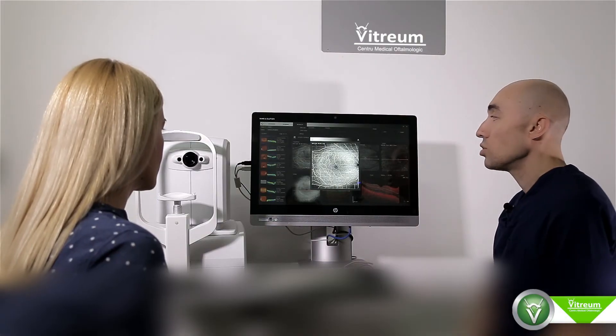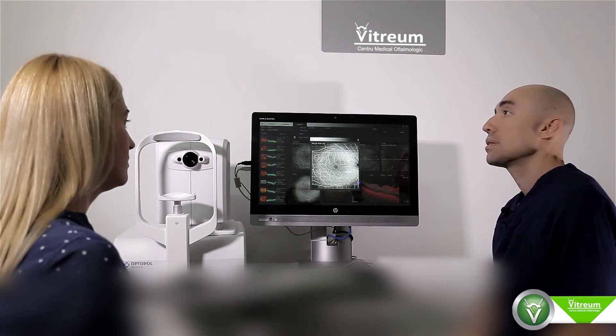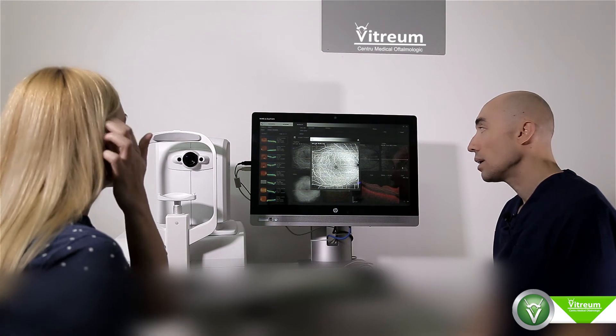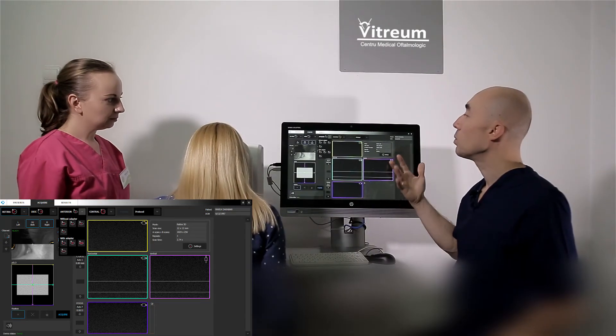Prin faptul că nu e nevoie de injectare de colorant, se poate repeta această investigație mult mai frecvent decât angiofluorografia, unde este nevoie de injectare de colorant, care uneori are și anumite contraindicații. Această investigație nu are nicio contraindicație, este absolut non-invazivă și se poate efectua rapid și se poate repeta ori de câte ori și oricând este necesar.